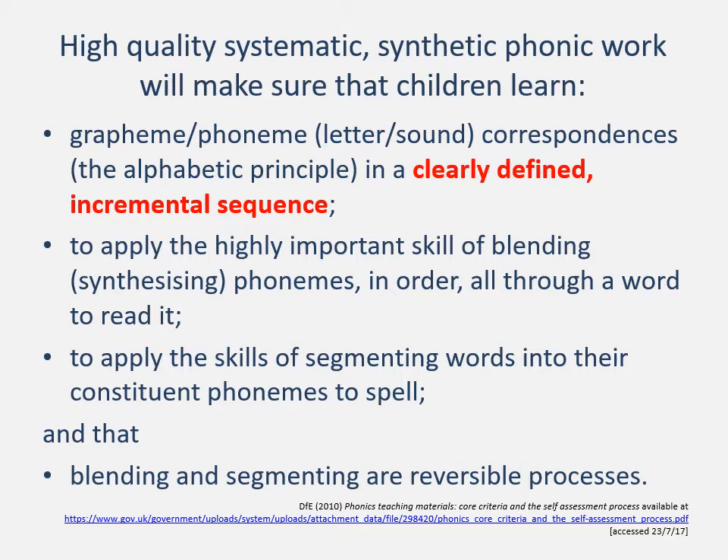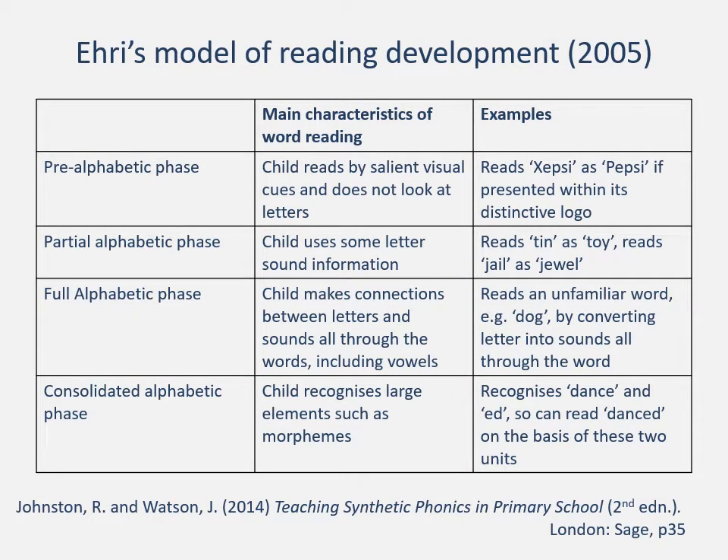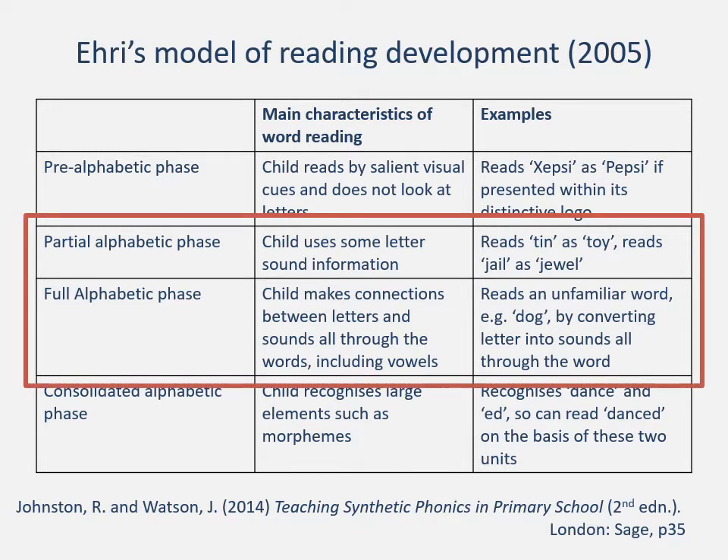Let's unpick those points in more detail through the work of Jolliffe and Waugh. Jolliffe and Waugh have taken Ehri's model of reading development, which is very influential in helping people understand how children's reading develops. It starts with a pre-alphabetic phase, where children read by looking at visual cues. The example given is they might read a word as 'Pepsi' despite it having a different letter at the front, because visually it's within Pepsi's own distinctive logo — the child recognises that visual image even though they don't know what the letters mean in terms of having sounds corresponding to those letters.